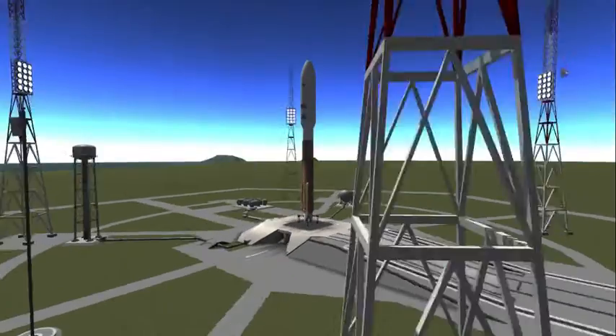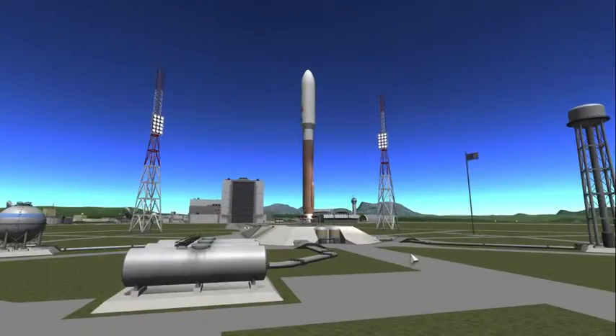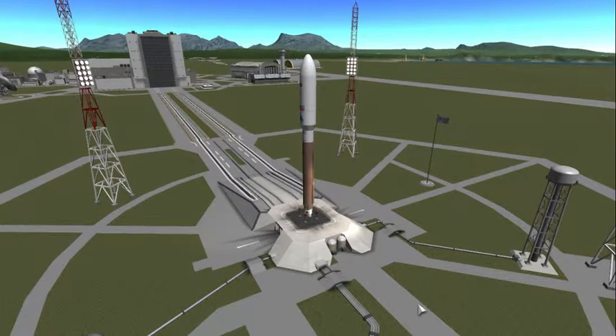T-minus ten, nine, eight, seven, six, five, four, three, two, one.